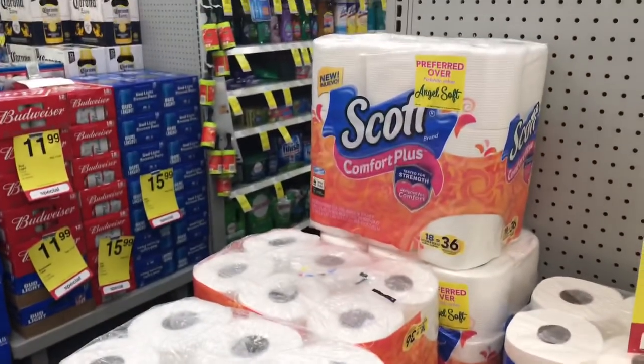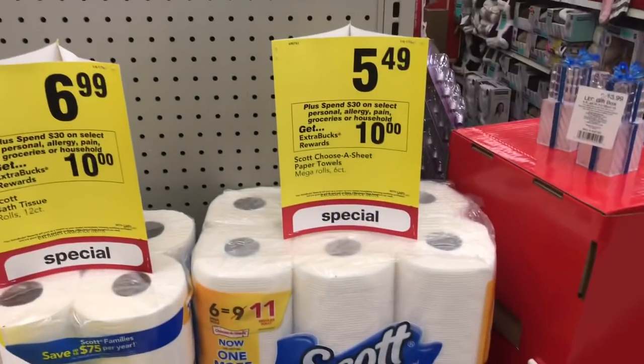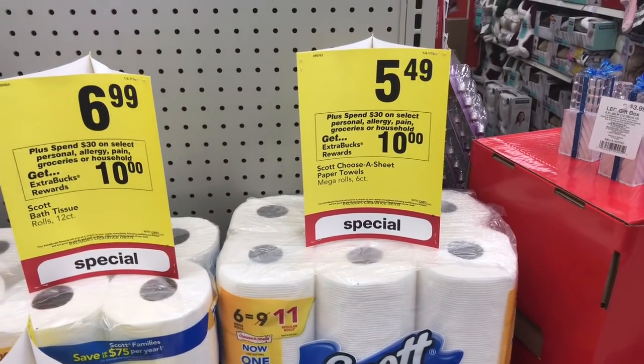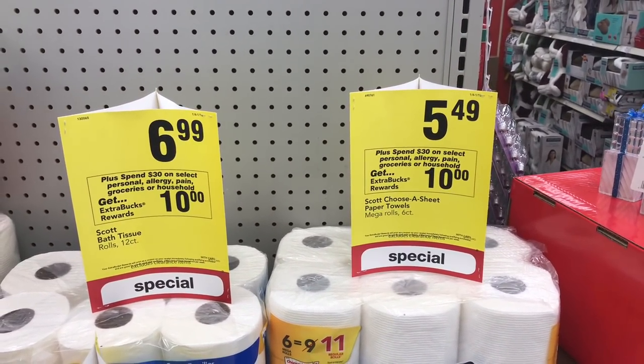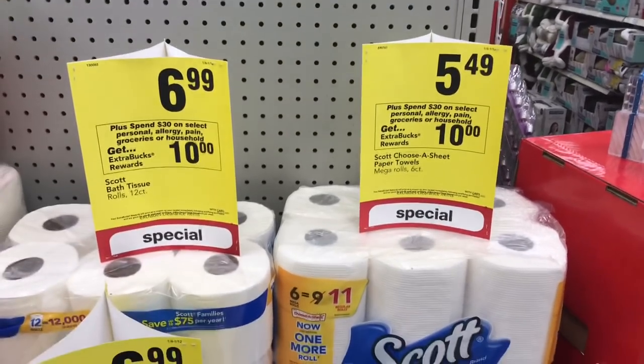Just a quick FYI — this is bath tissue that I was staring at, not paper towels. These are the paper towels and they are $5.49. My final price at the end is going to be $3.69 for all of my paper goods after getting back my $10 ECB.